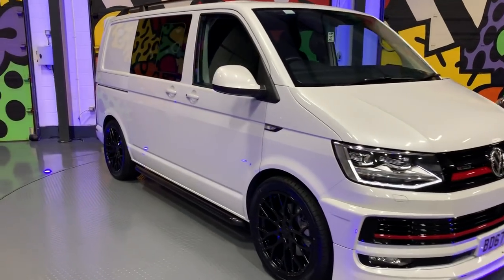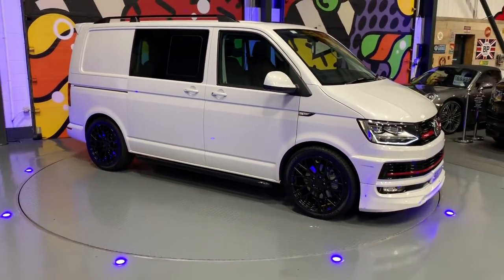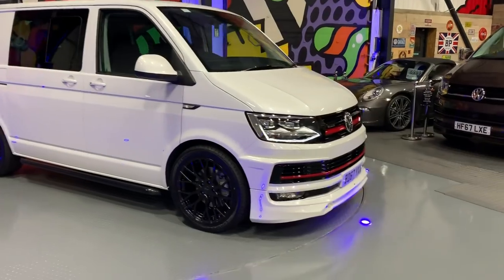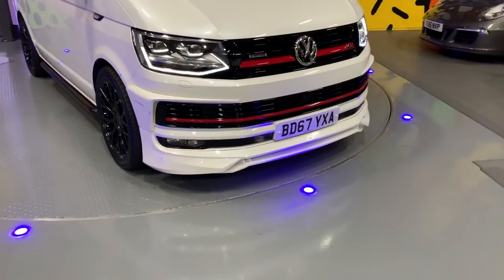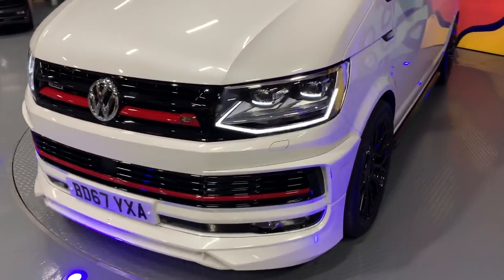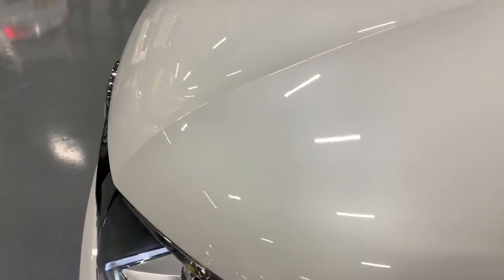Hi, you guys — Adam at Leighton Vans. Today we've got for you this short wheelbase Oryx white 204 4MOTION DSG. It's got the ABT front on there as you can see. It's a really high spec vehicle, with the Oryx white pearl paint which looks stunning.